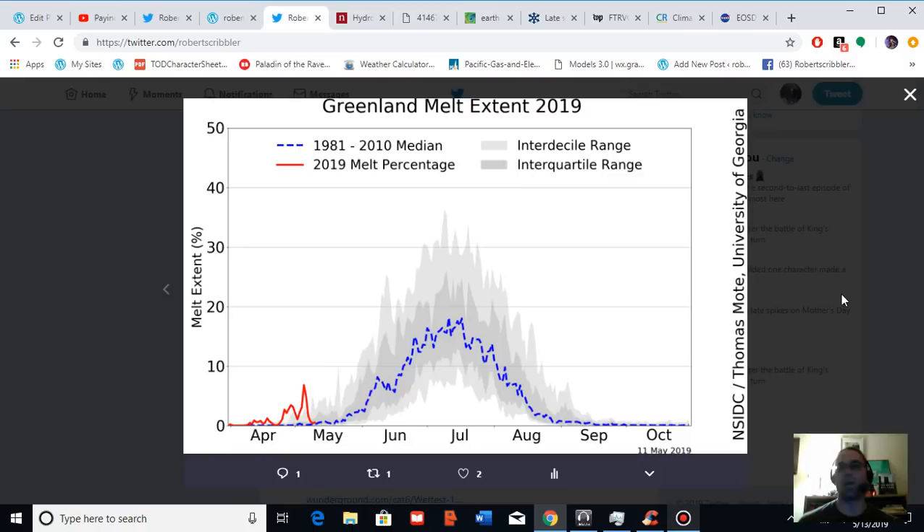Good evening, Robert Scribbler. It is May 13th, 2019. Thank you for joining me for another climate change and clean energy video blog. For this segment, I am going to focus on Greenland, in particular Greenland surface melt for the present year, 2019.